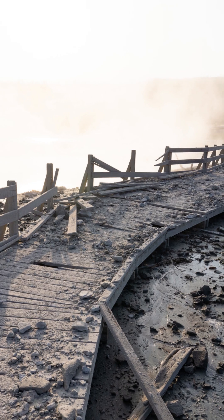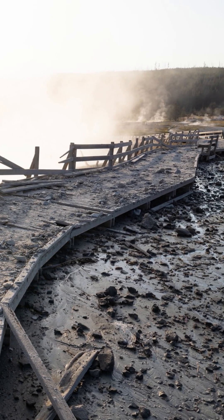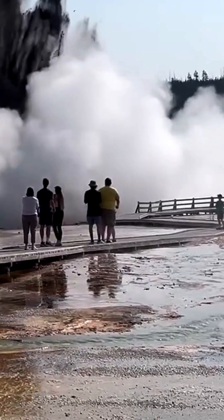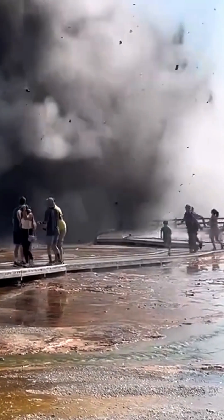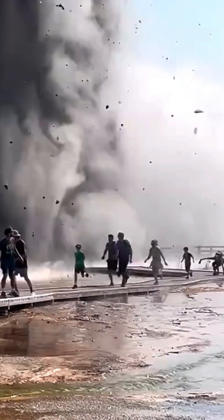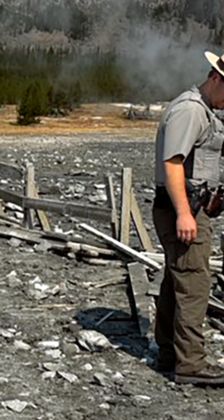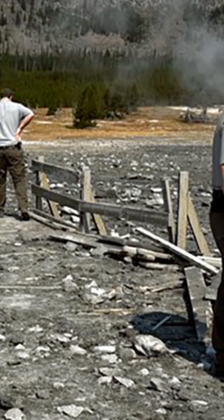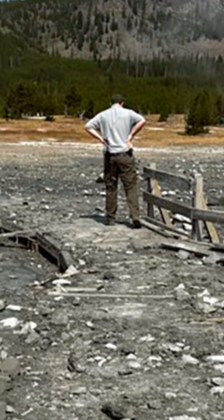It's worth noting that the boardwalk adjacent to the vent was damaged, and considering that people had been standing there at the time of the blast, perhaps national park officials should rethink how close these boardwalks are to these unpredictable forces of nature — or at least put up some sort of protective clear barrier to shield tourists from any explosions that will happen in the future. It's very fortunate that everyone escaped this incident without injury.